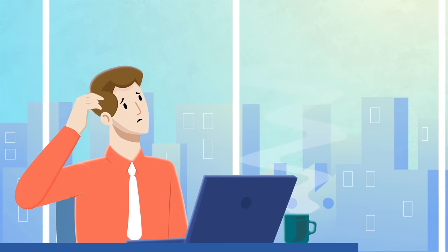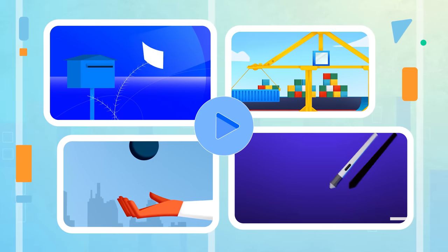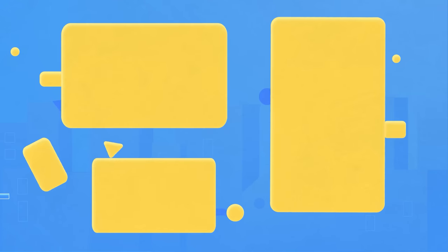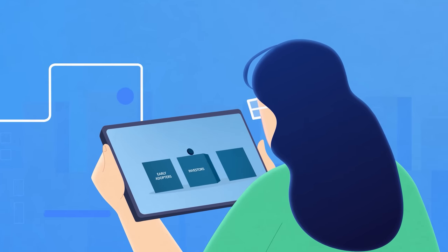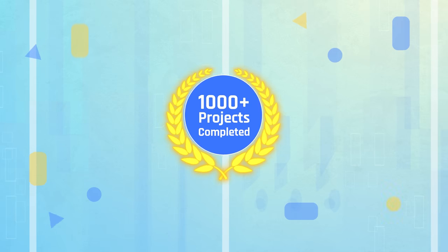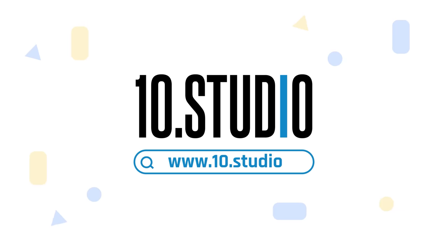Are you struggling to explain your idea and your audience is not getting what you're trying to say? An animated explainer video is a perfect solution. Explainer videos simplify any complex ideas through engaging animations, transitions, voiceovers, and meaningful scripts, creating a fun experience for viewers. Here comes Tin Studio, a team of skilled professionals dedicated to creating engaging explainer videos. With thousands of completed projects, we have the expertise to break down your message and connect with your audience. Get in touch with Tin Studio today.